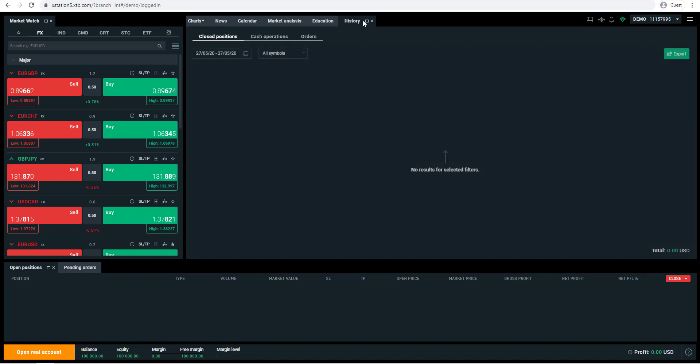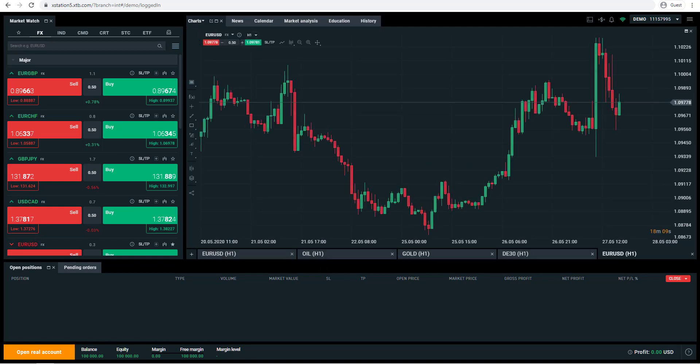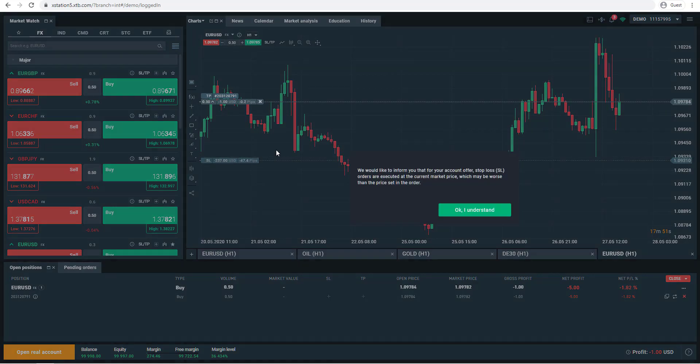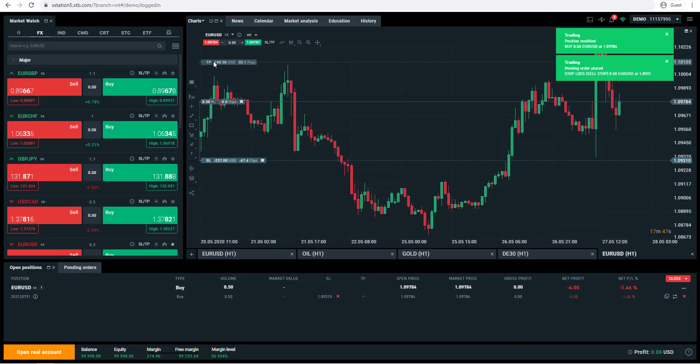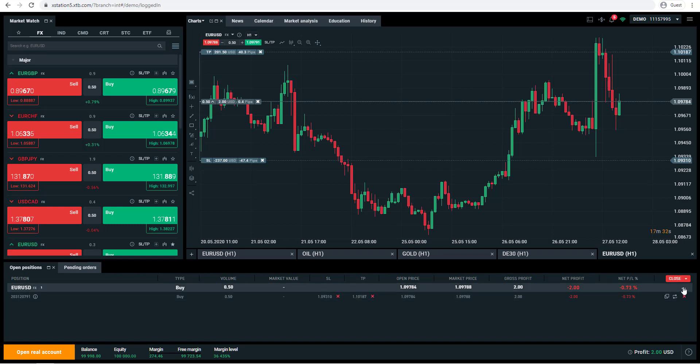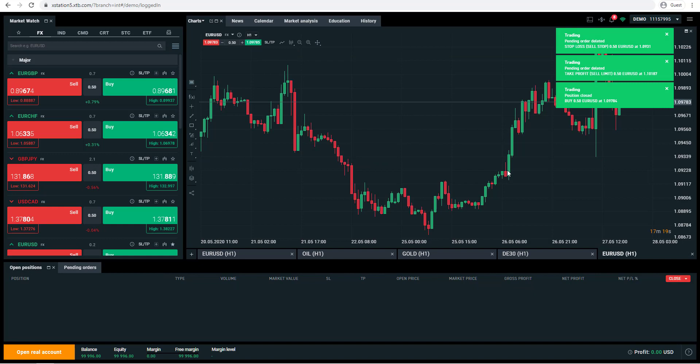There's also an education tab and a history tab. Going back to the charts, there is a trading ticket at the top where you can click buy or sell. You can add a stop loss and take profit before taking a trade. Clicking buy opens the trade straight away, and you can drag your stop loss and take profit directly on the chart to wherever you want them to be. At the bottom you've got access to your trading ticket with different options: you can reverse the position, double up on the position, or simply close the position. Really simple to use with clean functionality.